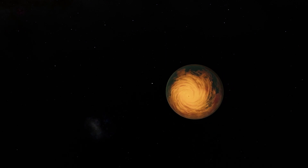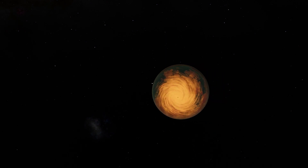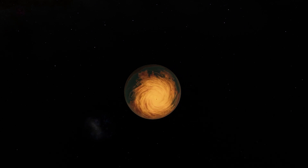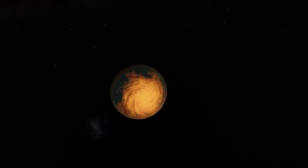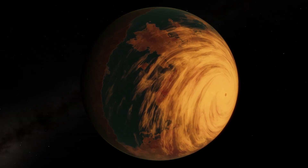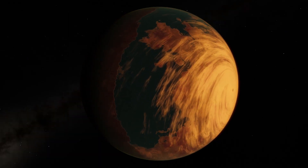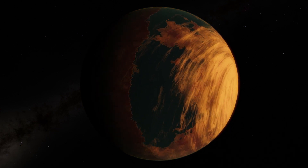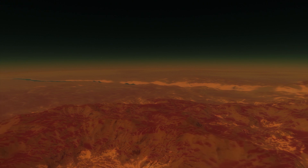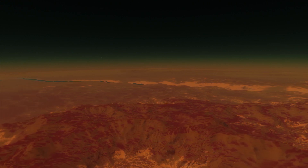It orbits its star at a distance of 75 million kilometers with an orbital period of approximately 11.2 Earth days. The planet has an estimated mass of at least 1.3 times that of the Earth, and scientists are pretty confident that the planet is rocky just like Earth.